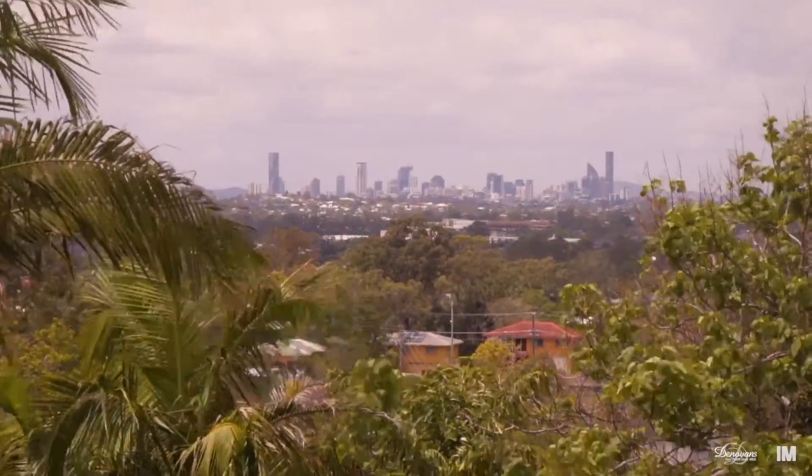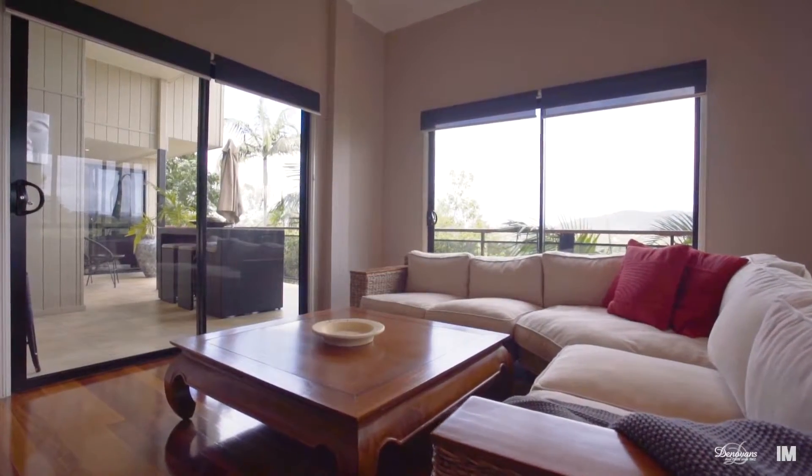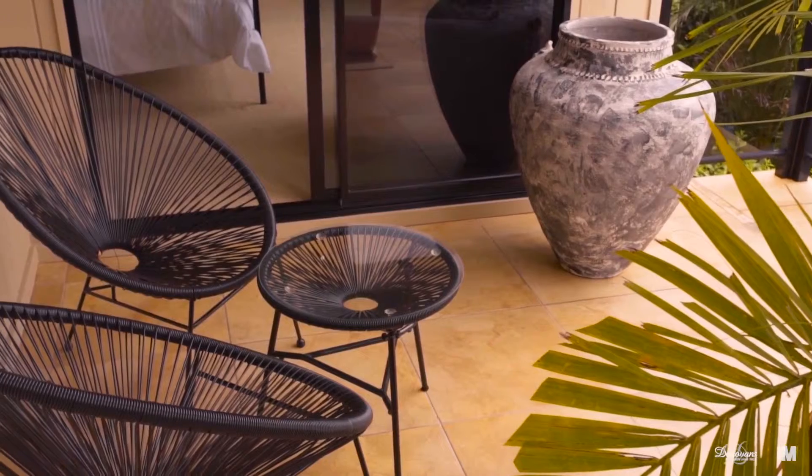The whole kit and caboodle is on offer here. It is under contract to some very lucky buyers, but I would recommend just having a look for curiosity's sake — again, 1084 South Pine Road, Everton Hills.